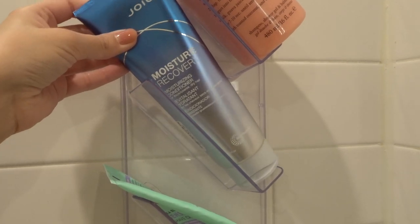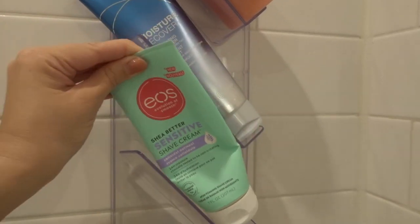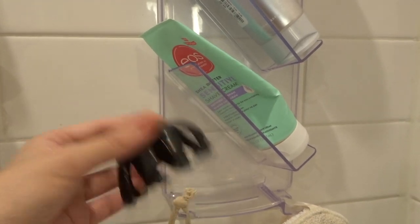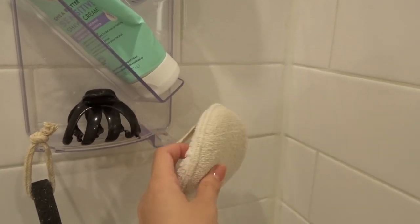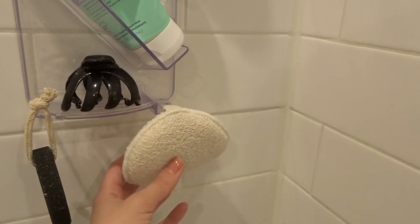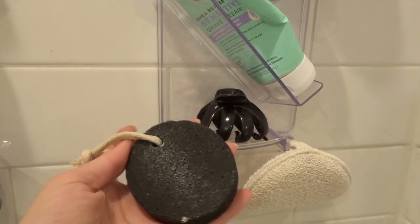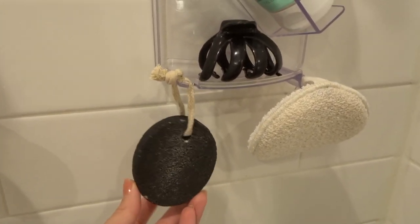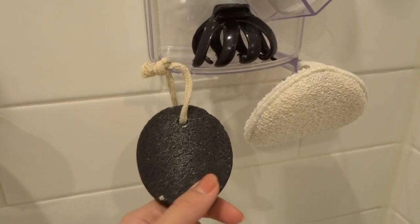I have my EOS Sensitive Shea Butter Shave Cream — I really do like this one. I have a little hair clip right here; usually whenever I do my conditioner or hair mask, I like to clip my hair up while I finish the rest of my shower and then wash my conditioner out last. I have this little body scrubber from Marshalls — I haven't used it in a while, but I really like it for tube body scrubs because I feel like they apply much better on it. And then I have this pumice stone that I just got last week and I've already noticed my feet are much softer — I just picked it up at my local grocery store. This is really getting my heels and toes sandal ready.